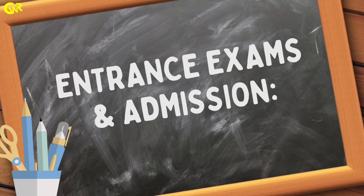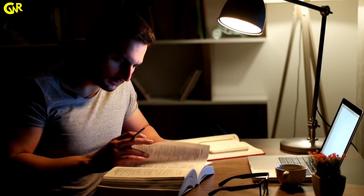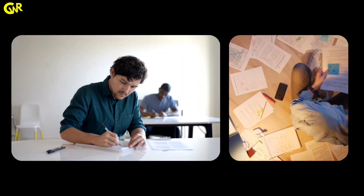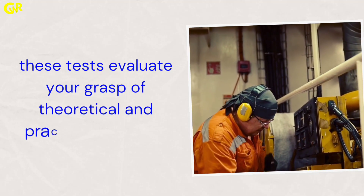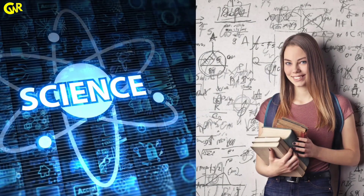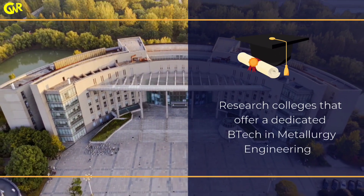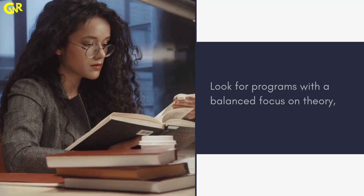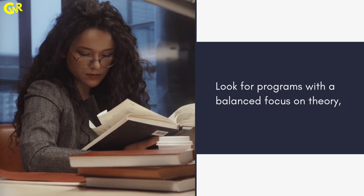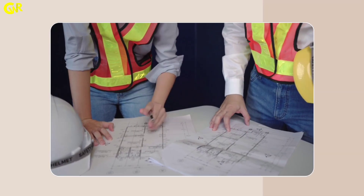Entrance exams and admission: prepare for competitive engineering entrance exams like JEE Main or other state-level exams. These tests evaluate your grasp of theoretical and practical concepts in science and math, paving your way into a reputable engineering college. Choosing the right college: research colleges that offer a dedicated B.Tech in metallurgy engineering. Look for programs with a balanced focus on theory, practical experience, intern projects, and collaborations with industry leaders.